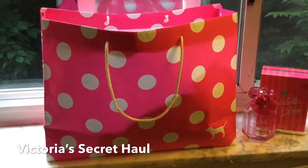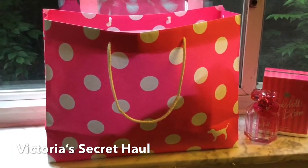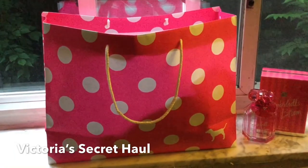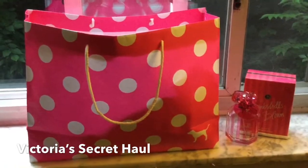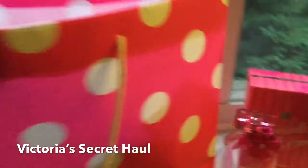Hey everyone, it's Lindsay. I just wanted to do a quick video on my Victoria's Secret haul. They are having their semi-annual sale, so I'm just going to show you a couple things that I got.